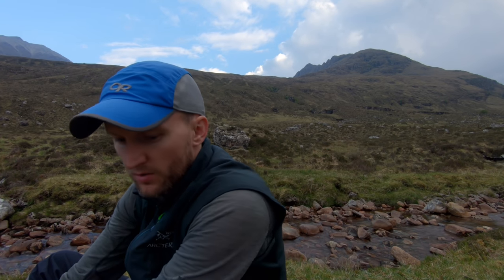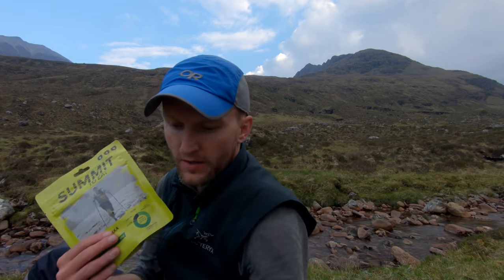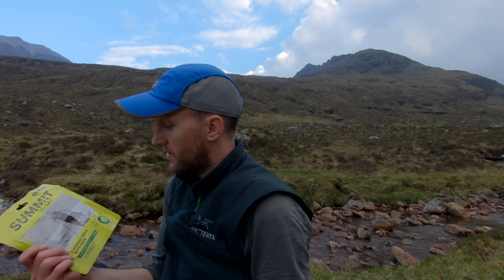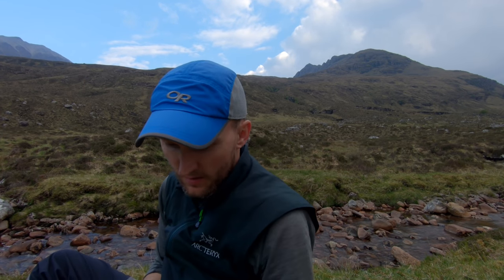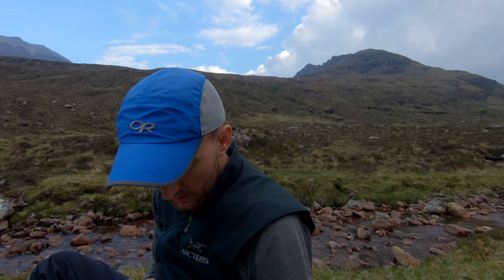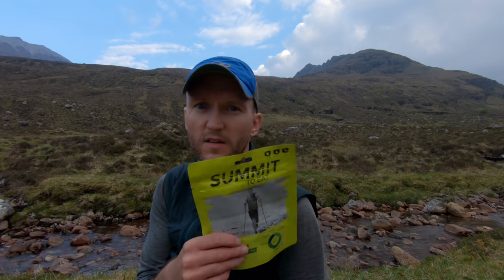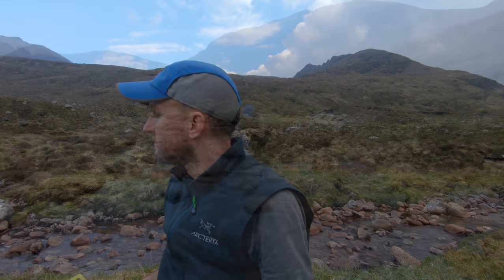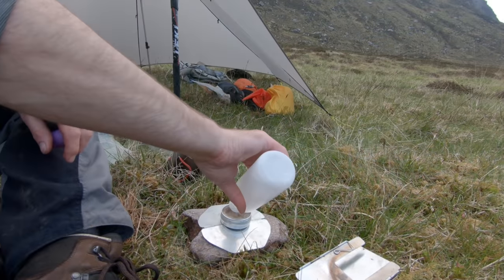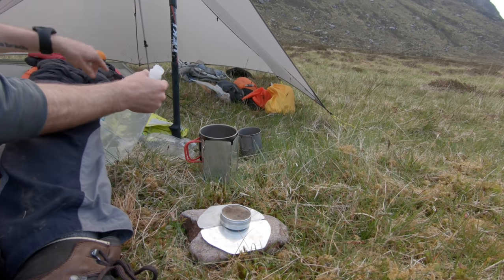Dinner tonight — I've got a choice. I've got chicken tikka with rice, pasta bolognese, and salmon and broccoli pasta. Guess which one I'm going to have, and if you get it wrong you have to donate a fiver to Mountain Rescue. Pasta bolognese has got the most calories, so that's the one I'm going with. Did you get it right? That's a fiver to Mountain Rescue if you got it wrong.